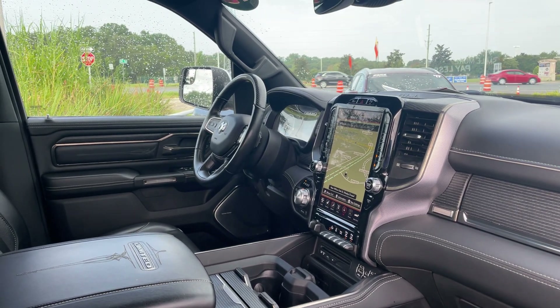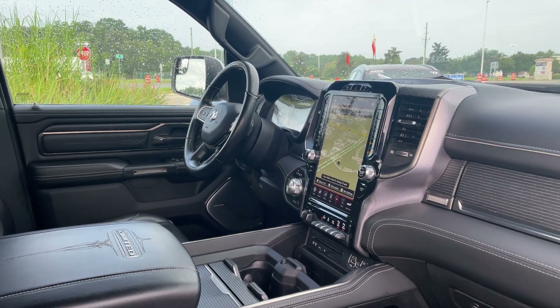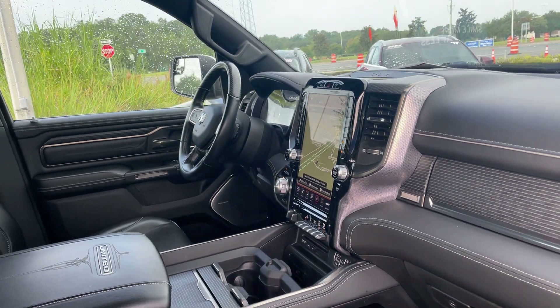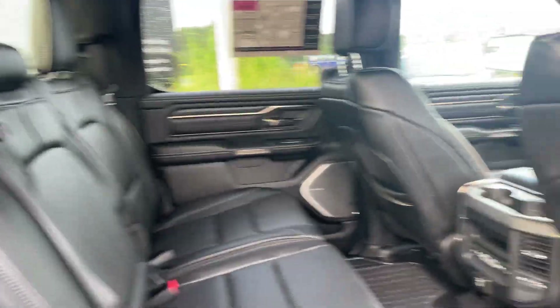Navigation, homelink for your garage door, trailer brake controls, USBs for your phone, electronic climate control, satellite radio, power moonroof, and there's the rear seat.